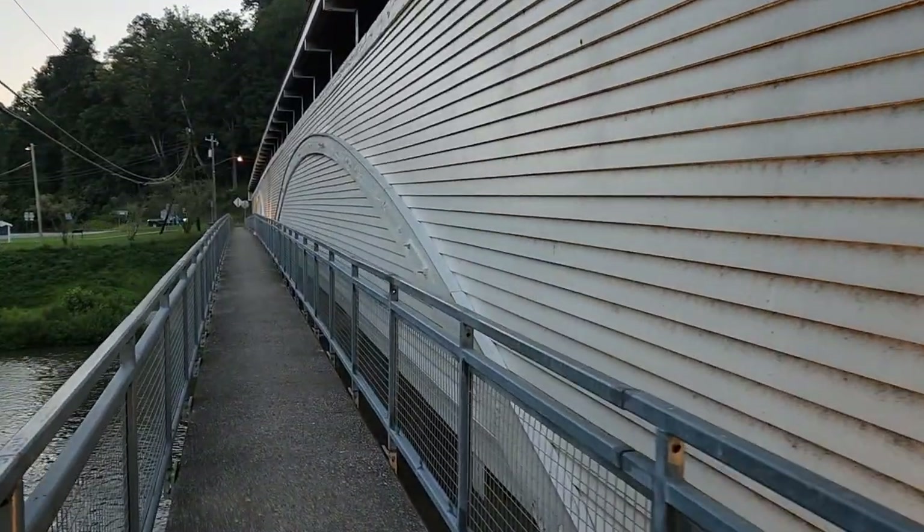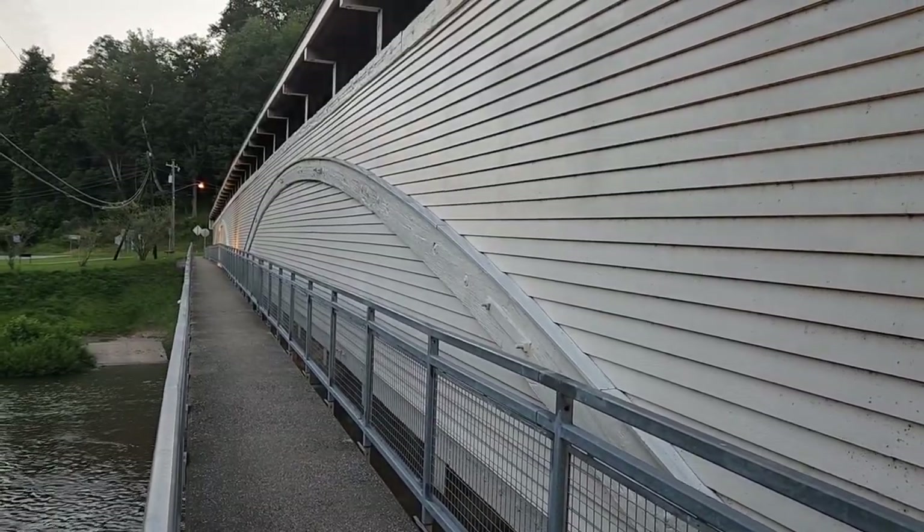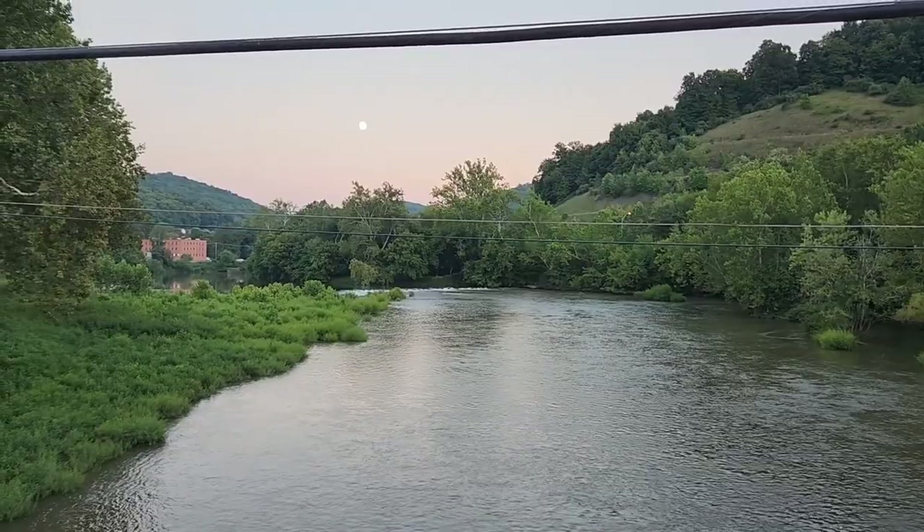See the arch span right here. Beautiful view with the Tigard River. You can barely see the moon in the background there.